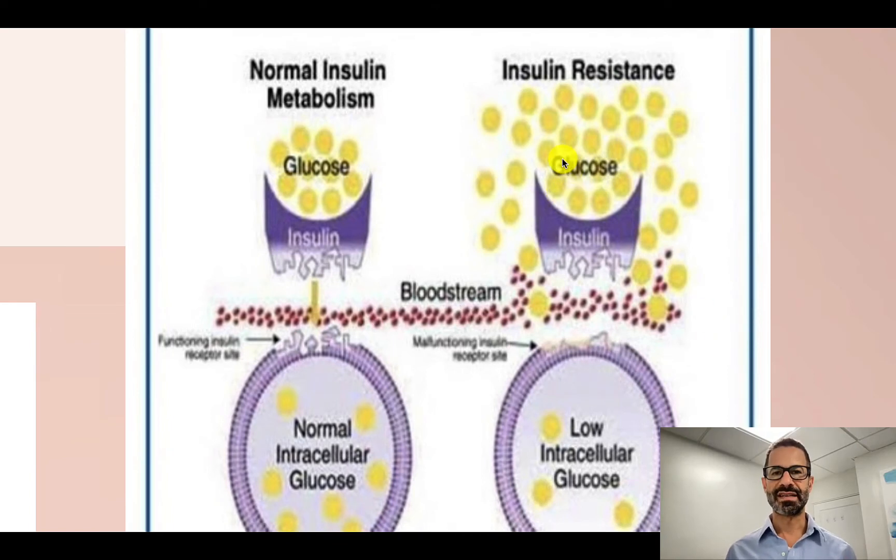What happens then is insulin resistance. Glucose is high in the bloodstream but can't get into cells of the body, so insulin continues to rise but cells are resistant to its effect. This is one of the pathways whereby sympathetic stress — the fight-or-flight response caused by depression and insufficient sleep — leads to high blood sugar and high insulin resistance, which is what leads to elevated hemoglobin A1c.